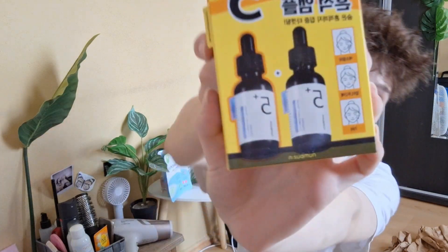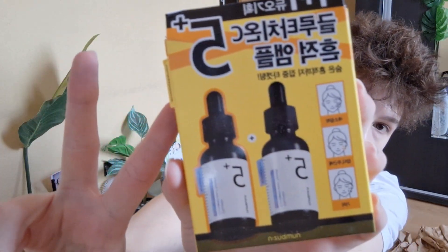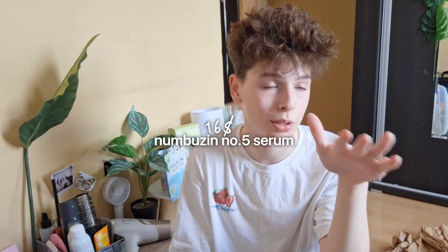I got the Numbuzin Number 5 serum and I'm really excited — this has been on my wish list since Christmas. I also got the one-plus-one pack so there are two bottles for the price of one. I even had to pay customs because the package went through customs, but even with the customs fees, everything I bought is still cheaper than buying it locally, so it's totally worth it.